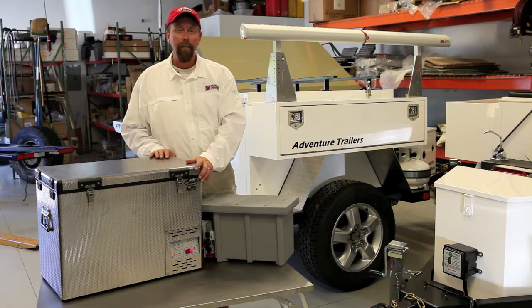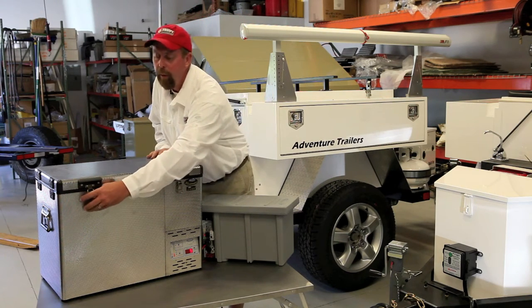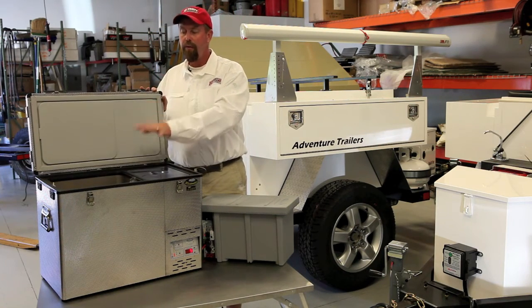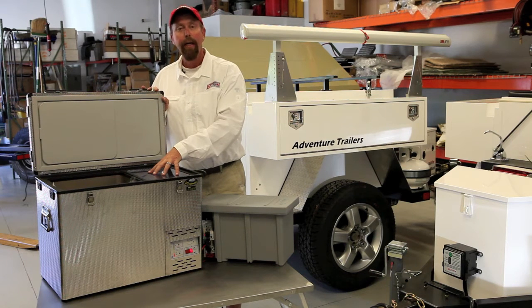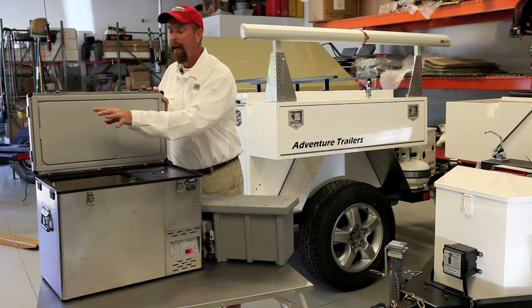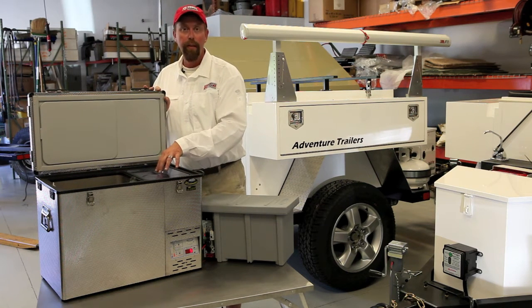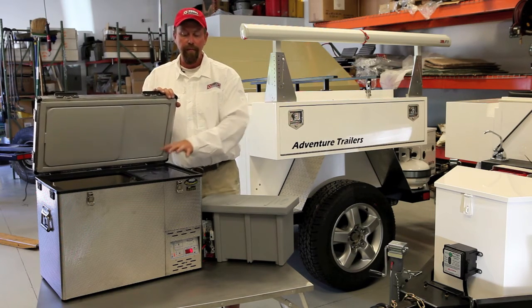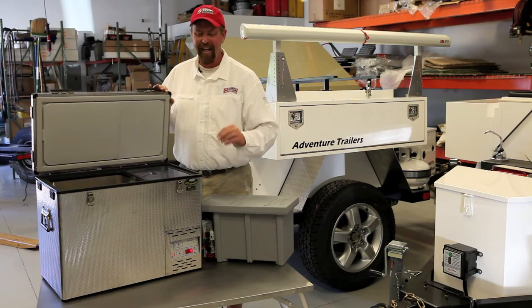This model is a stainless steel model and it has a 50 liter split area. Inside the refrigerator it has two sections: one section is a 10 liter freezer area and the other side is a 40 liter refrigerator area. The freezer area runs 18 degrees lower in temperature than the refrigerator area at all times, making it great for ice cream, Otter Pops, ice cubes, or whatever you like.